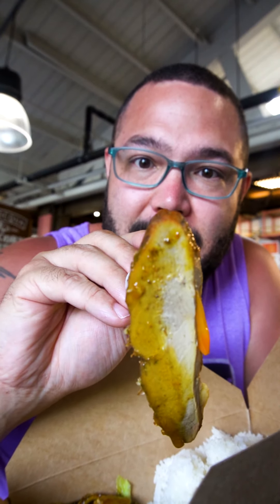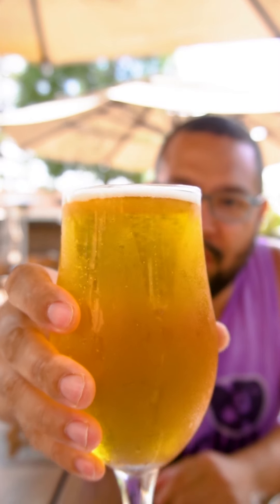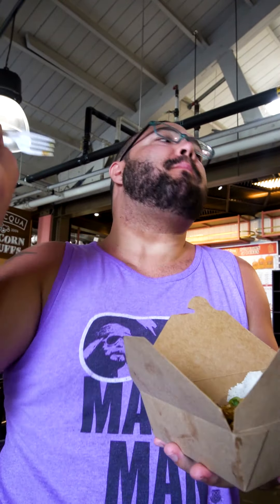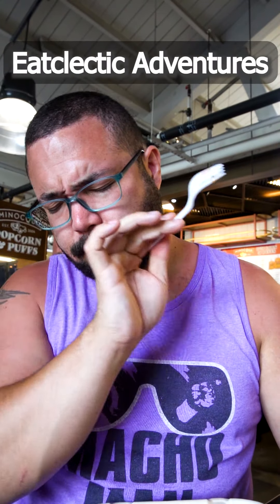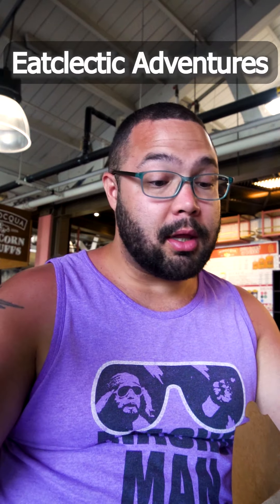Look at this. Can you see the steam coming off of this? That's solid. That's good. I love my life.